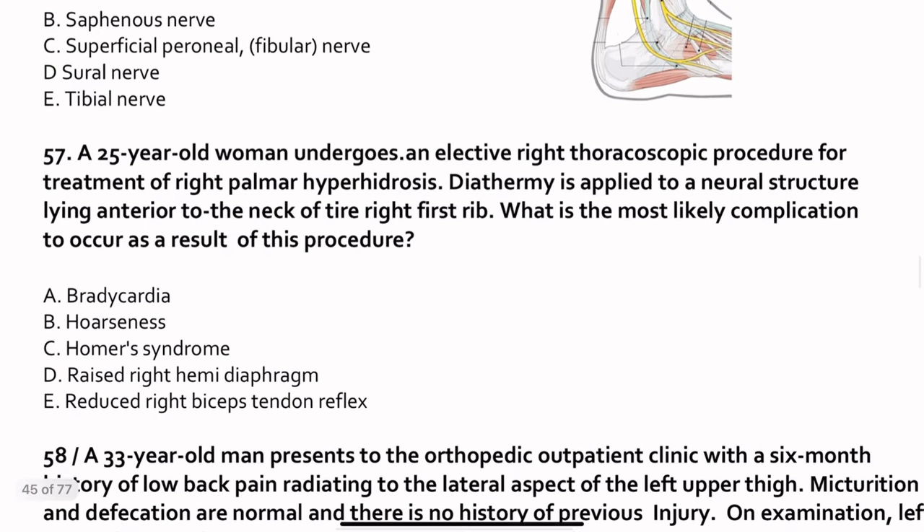Question 57. A 25-year-old woman undergoes an elective right thoracoscopic procedure for treatment of right palmar hyperhidrosis. Diathermy is applied to a neural structure lying anterior to the neck of the right first rib — that is a ganglion, specifically the stellate ganglion, situated close to the first rib. The involvement of T1 hampers sympathetic outflow, and the most likely complication is Horner's syndrome.